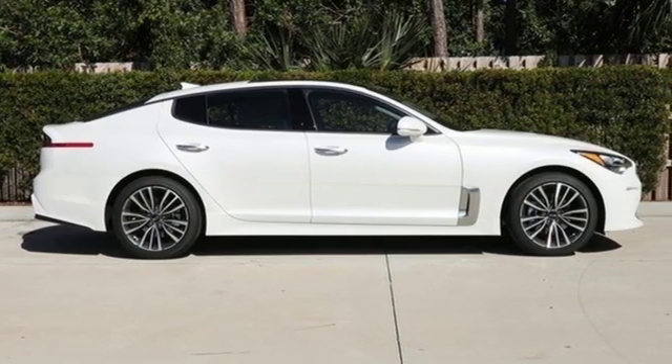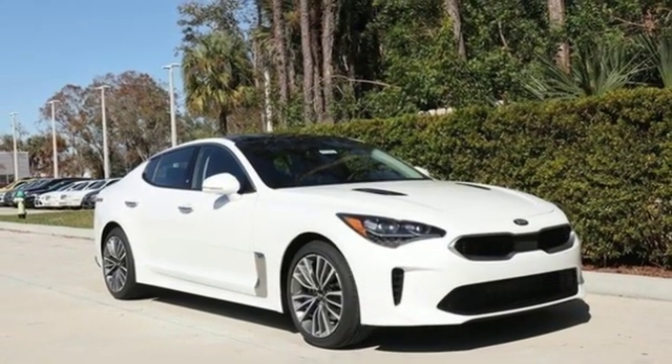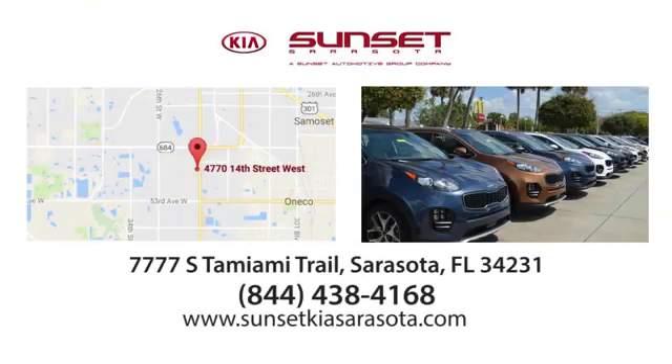Kia — dependable today and way, way down the road. You'll never know until you try. Test drive it today. Sunset Kia in Sarasota. Stop in and see us today at 7777 South Tamiami Trail in Sarasota, Florida.